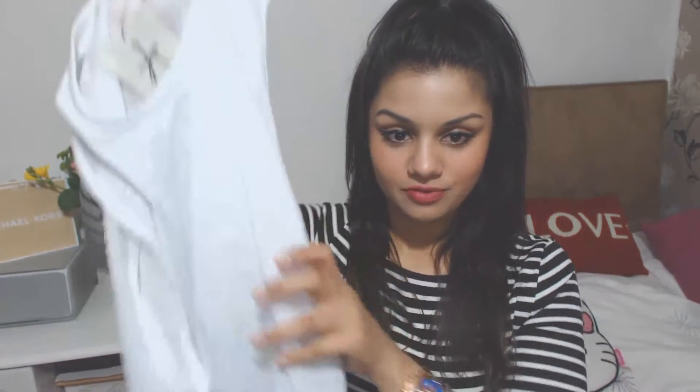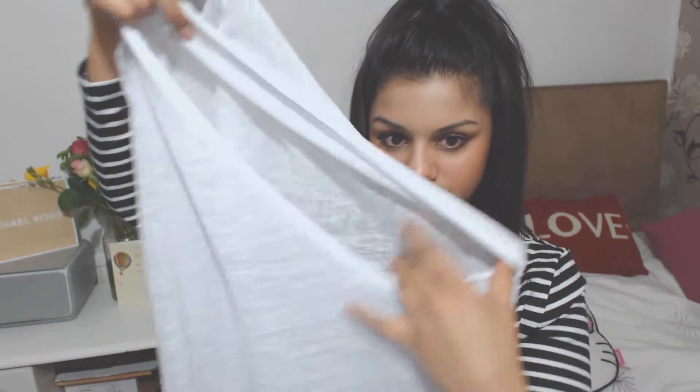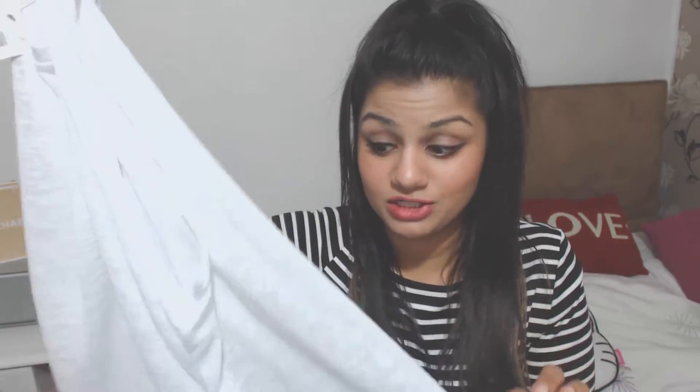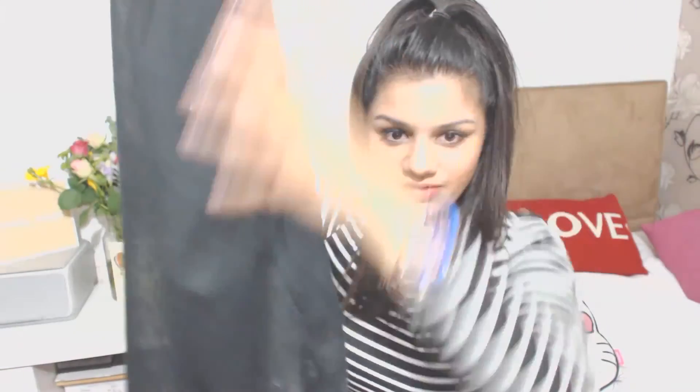My next item is this white cotton vest top with oversized armholes. I bought this because it's a really versatile piece — you can wear it with absolutely anything and it looks so comfortable. Because I like to buy things in different colours, I also got one in black, exactly the same — really lightweight cotton, big armholes. They only cost £4 each, and at £4 I couldn't leave them. I think they'll see me through pretty much any season.